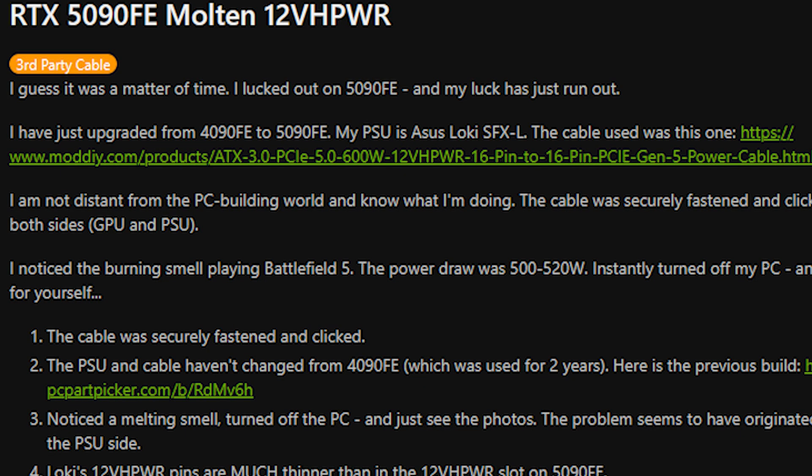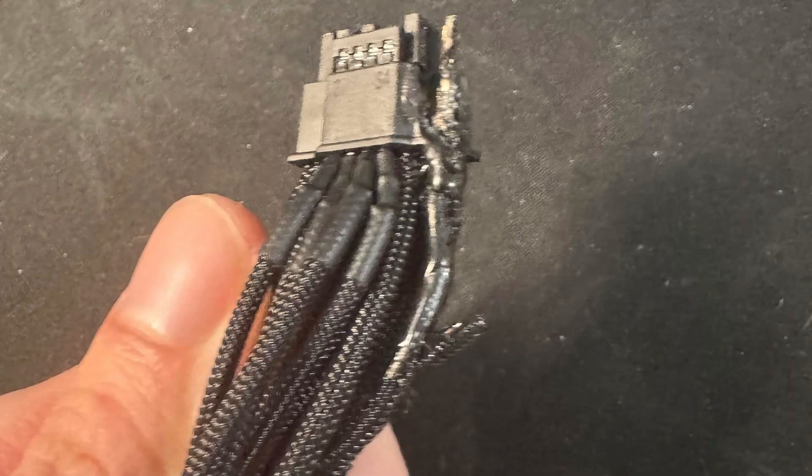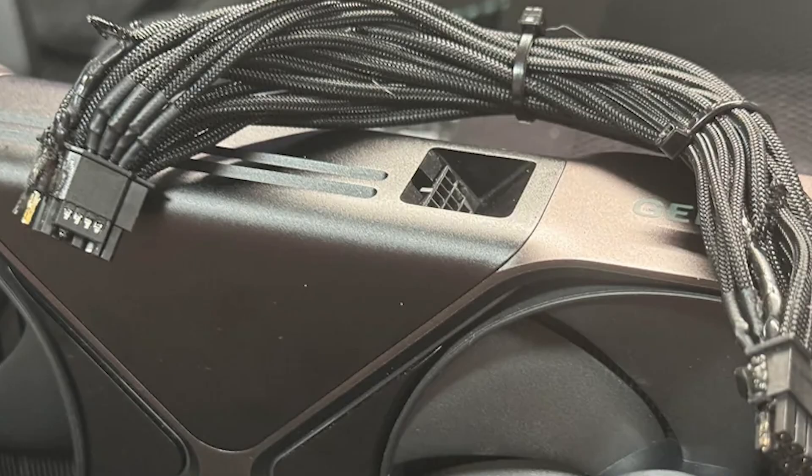He says, quote: "I am not distant from the PC building world and I know what I'm doing. The cable was securely fastened and clicked on both sides." He noticed a burning smell when he played Battlefield V. The power draw was about 500 to 520 watts, and then he instantly shut his PC down. He noticed a melting smell.